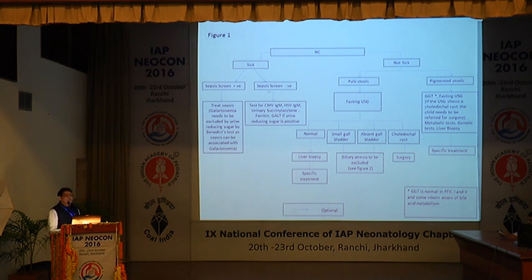If the baby is still sick but bacterial sepsis screening is negative, look for other infections like CMV or HSV. If the baby is well and has pale stool, it points more towards biliary atresia. If the baby is not sick but has pigmented stool, then metabolic reasons should be explored. A well baby with neonatal cholestasis and pale stool should have a 4-hour fasting ultrasound. If fasting ultrasound is normal, proceed to liver biopsy and start specific treatment. If fasting ultrasound shows choledochal cysts, the baby is a surgical candidate. If it shows a small or absent gallbladder, biliary atresia needs to be excluded.